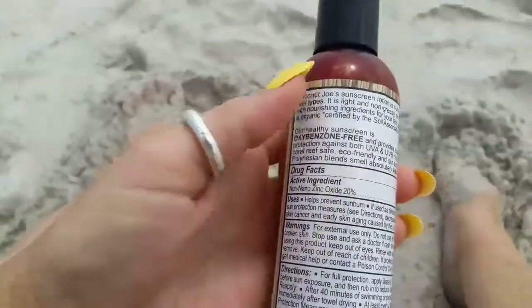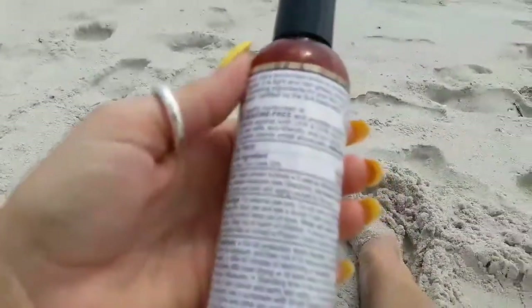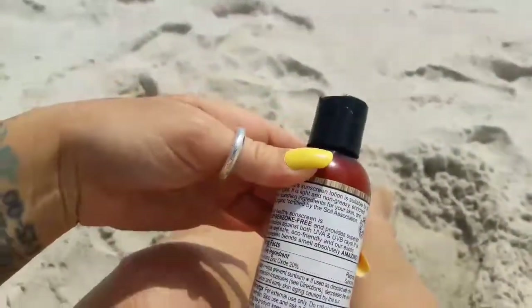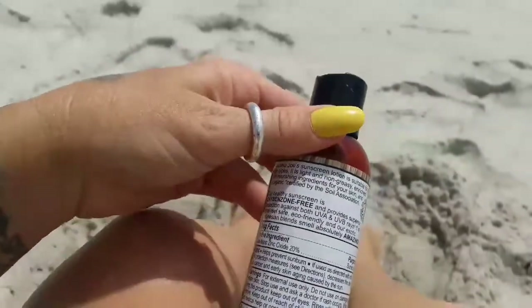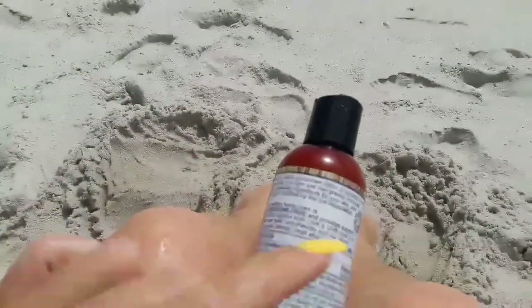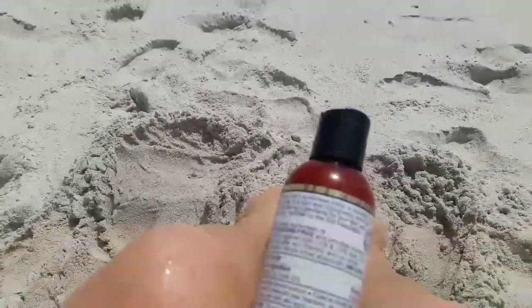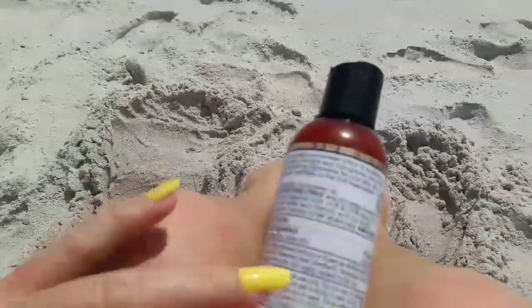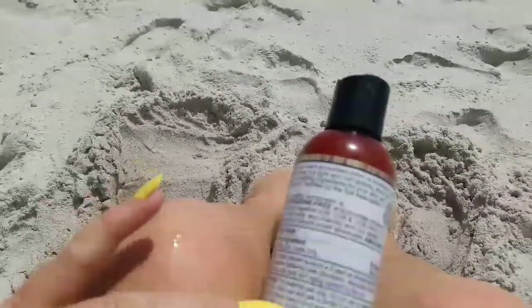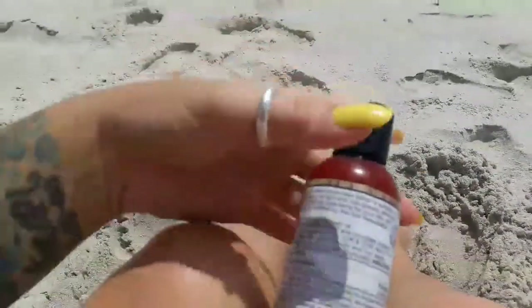Our sunscreen is Oxybenzone Free and provides superior protection against both UVA and UVB rays. It is coral reef safe, eco-friendly, and our Exotic Pollination Blend smells absolutely amazing. Active ingredients: Non-nano Zinc Oxide, 20%, for the purpose of sunscreen.